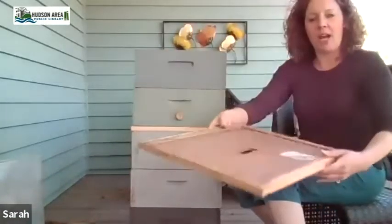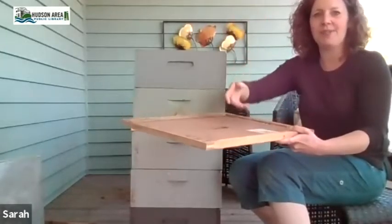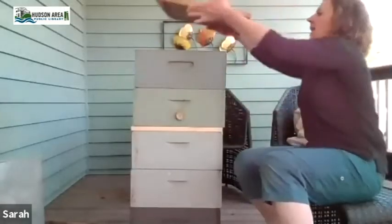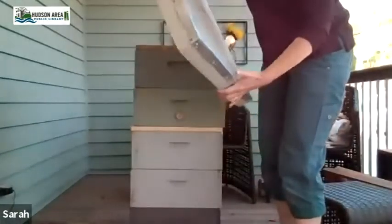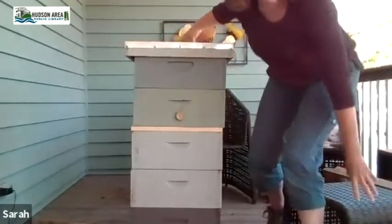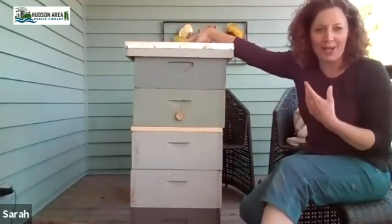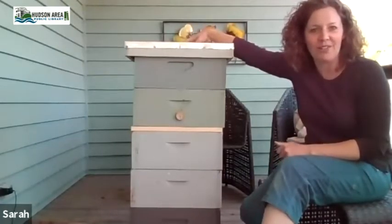This is called the inner cover — it gives the bees an opportunity to come up here and fan their wings to draw air up and help ventilate. It's also how they dry down nectar into honey. Then this is called the telescoping outer cover — it telescopes right over the top and hangs down. One thing also required that I didn't bring is a big rock or brick to put on top, which keeps raccoons and pests out and keeps wind from blowing the covers off.